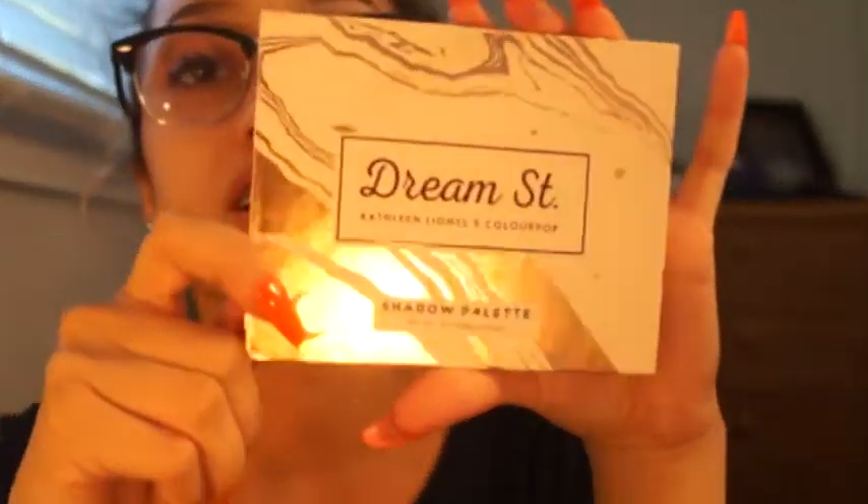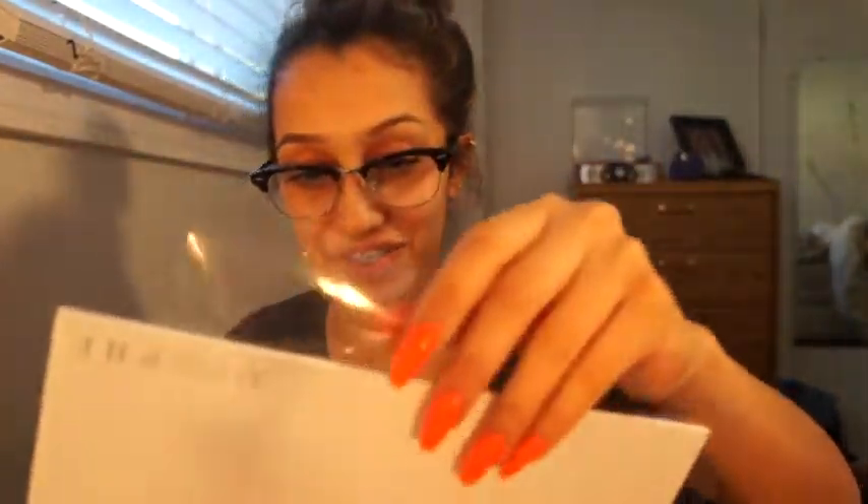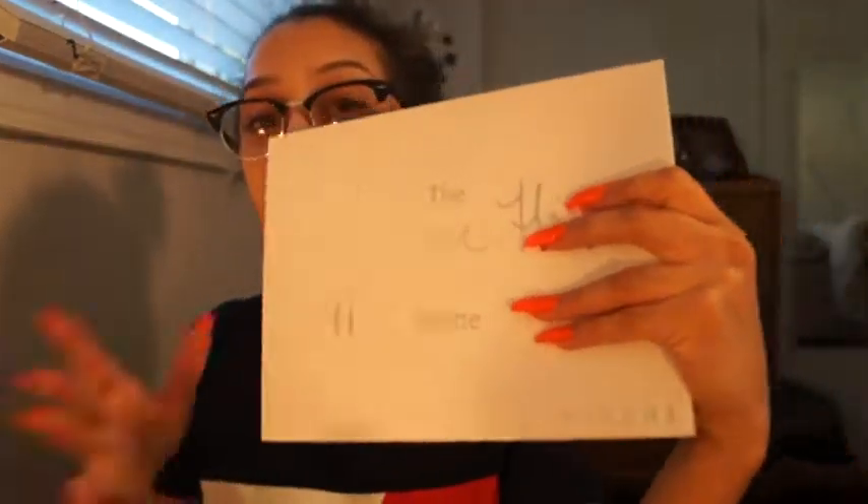Next eyeshadow palette that I got was this one by ColourPop, and I'm very excited to use this one too because there are a lot of different cool colors in here. The last one I'm so excited for — this is the Jaclyn Hill and Morphe palette. I've used this palette once already and I'm already in love with it.